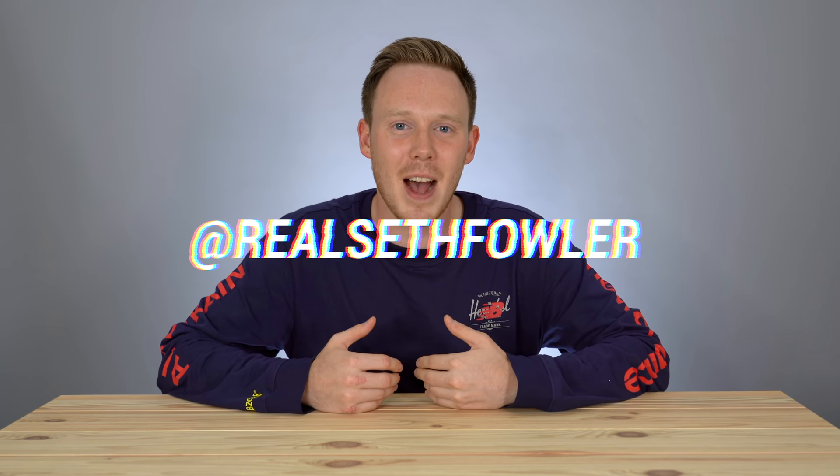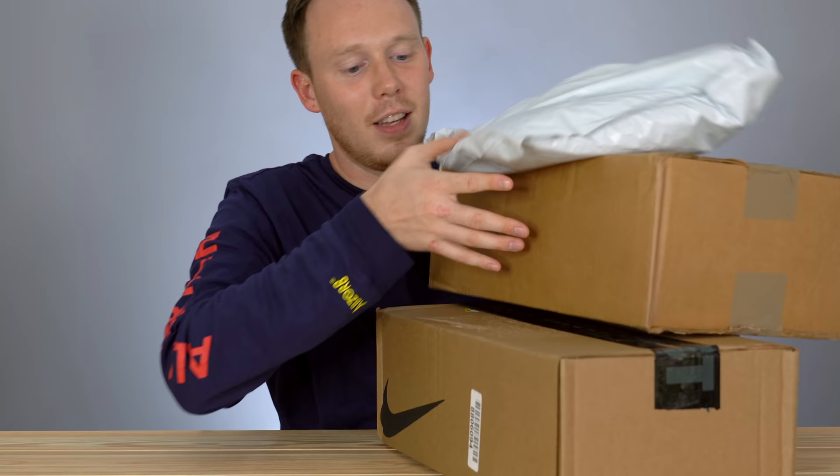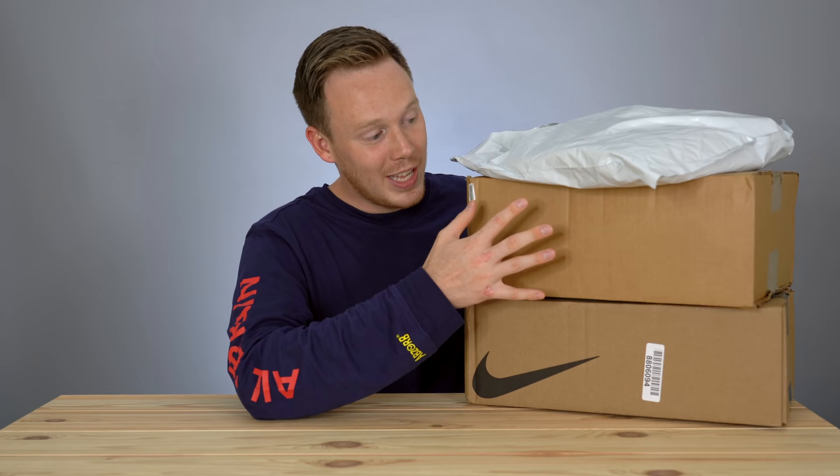What's up everybody? I'm Seth Fowler and today I've got some pretty cool stuff to unbox. I've got about a grand worth of pickups and I'm really excited about it, so why don't we start busting into these guys and see what we've got. But before we jump into things, I want to give a huge thank you to the sponsor of today's video, privacy.com.